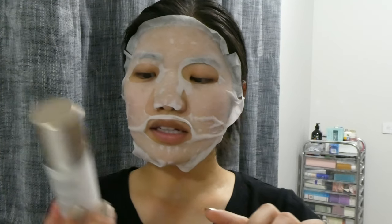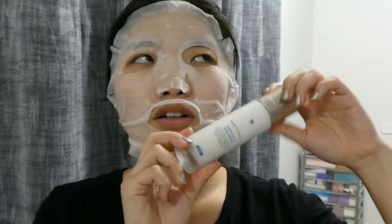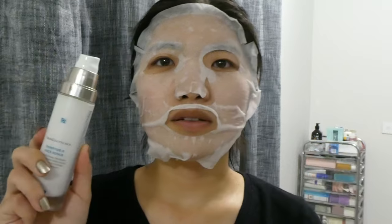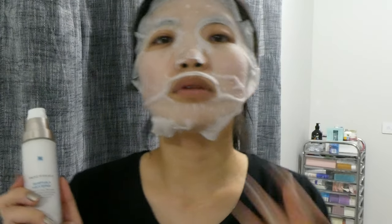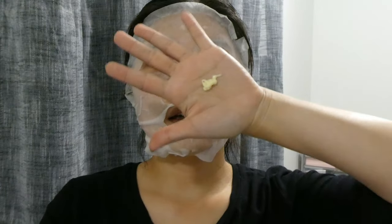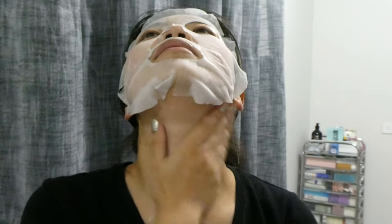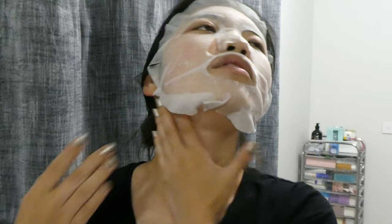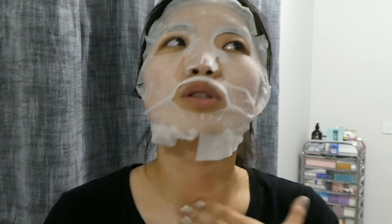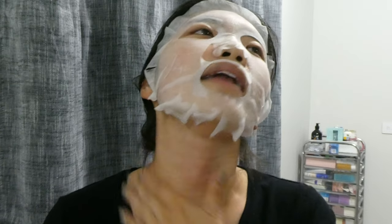Then I go ahead with my neck cream, which is the SkinCeuticals Triple Lipid Peptide-R Neck Recovery Cream — a fairly recent purchase. I use two pumps every day. At the start I felt it was quite strong, but now I can use it every day. It has a slightly yellow color and a lightweight lotion-to-cream texture.